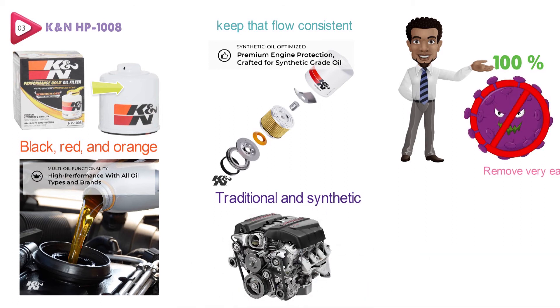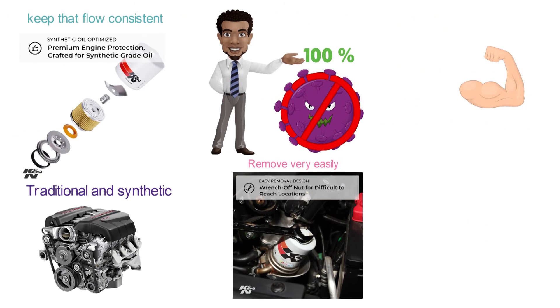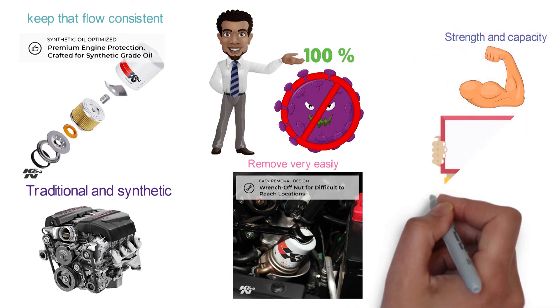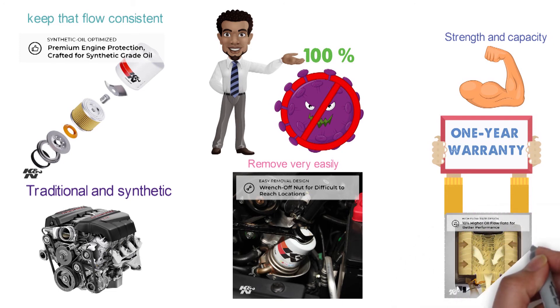It's also been designed to remove very easily with an easy wrench motion. This K&N oil filter is built tough and tested to have incredible burst strength and capacity limits. You're going to get a one-year warranty with this oil filter, and it is going to fit certain models of Infiniti, Mazda, and Nissan.